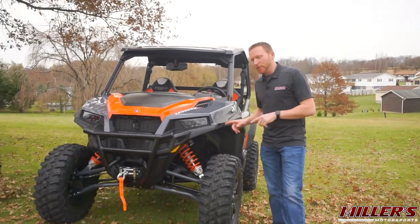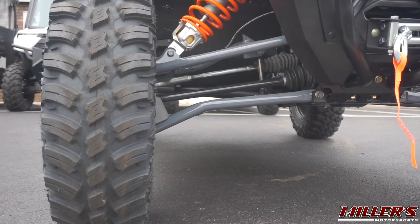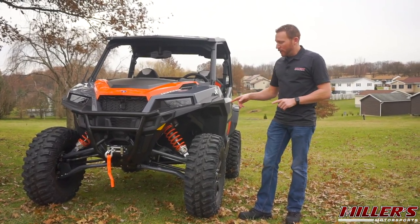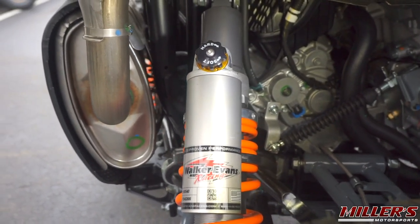It's 64 inches wide thanks to a new long-travel suspension package. A-Arms front and rear are high clearance, which boosts your usable ground clearance. We also have a new shock package for the General — Walker Evans Velocity Series shocks with compression adjustment on top and a piggyback reservoir.